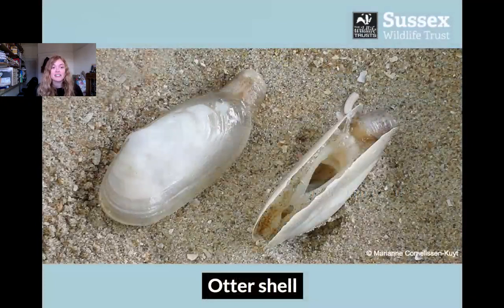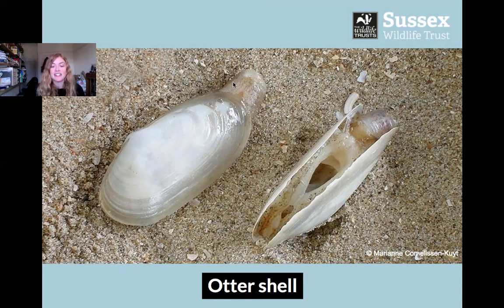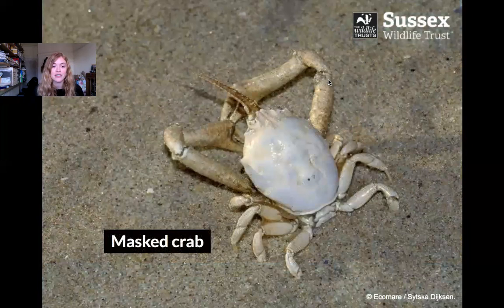We also get lots of different kinds of sea shell creatures living in the sand. This is an otter shell — it's a bivalve, which means it has two shells and a hinge, and it has a siphon, which is basically like a tube. The otter shell lives buried in the sand and sticks this tube — the siphon — out of the sand. It can reach more than twice the length of the shell itself, so it can reach clean water to eat and gather food when the tide comes in.